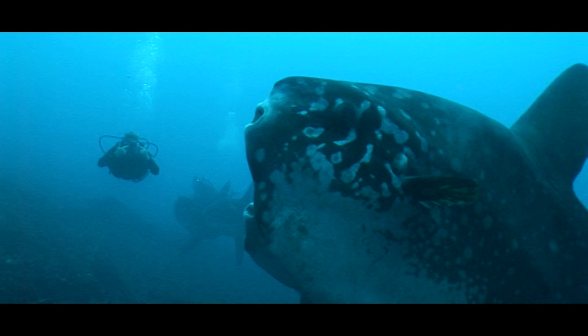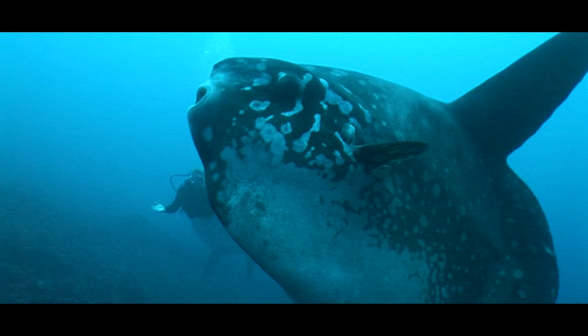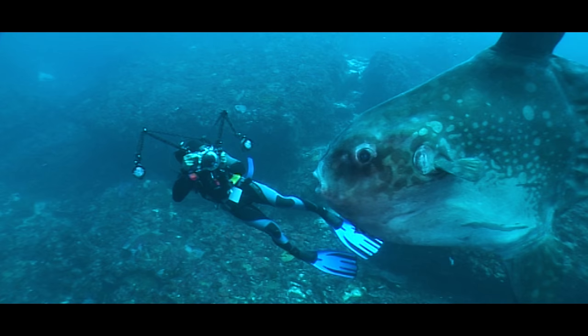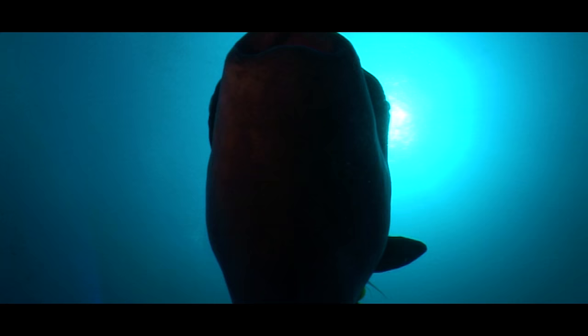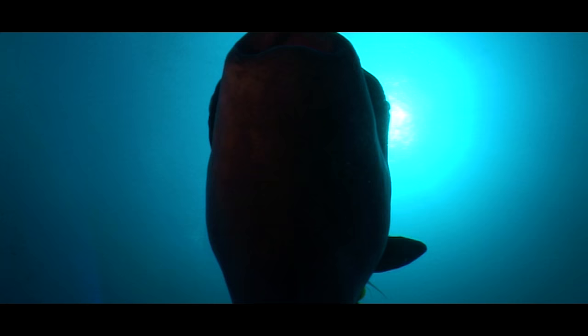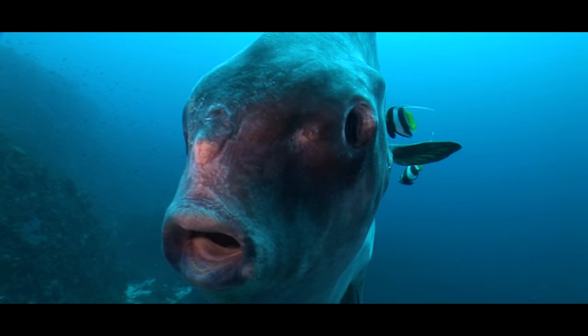As the largest and heaviest bony fish in the world, they can weigh more than a pickup truck — a whopping two and a half tons. Its scientific name, Mola Mola, comes from the Latin for millstone, due to their round shape, grey colour and rough texture.